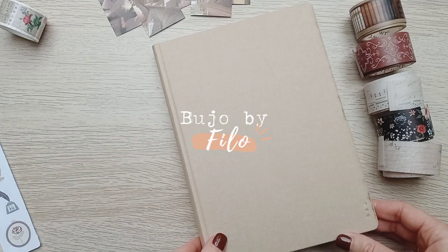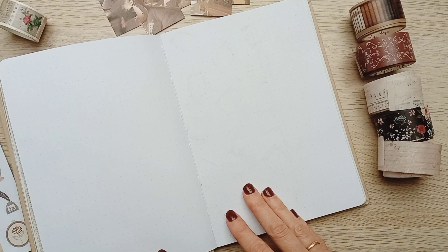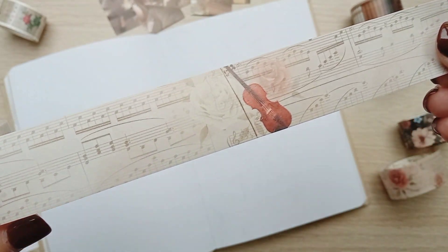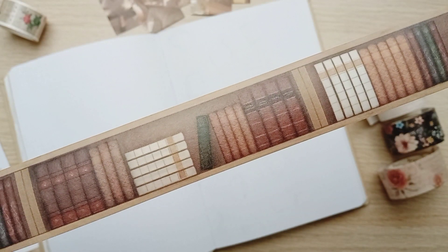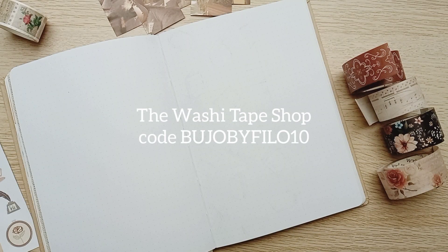Hi, it's Filo. Before setting up my bullet journal for December, I wanted to show you the washi tapes the washi tape shop sent me. As you know, I started reading again recently, so this set was perfect. I'll link it down below and you can get it with a discount using my code BUDOBYFILO10.